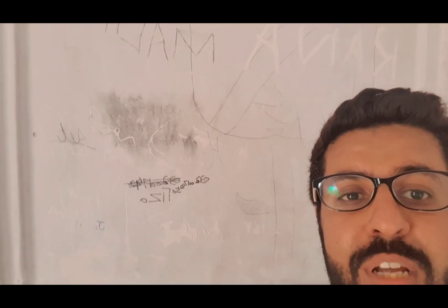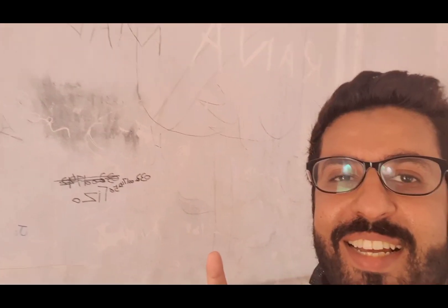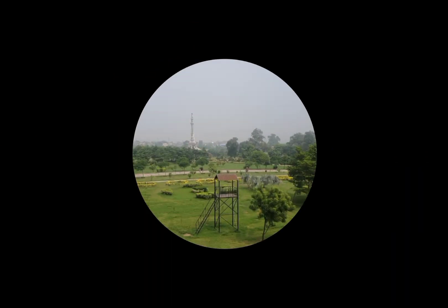We are inside the Badshahi Mosque right now. Something really remarkable from the Mughal era — all the Mughal kings and princes have written their names on the wall, making sure they are part of this history so no one can forget them or whom they loved so much. They have carved all their love stories on this wall.